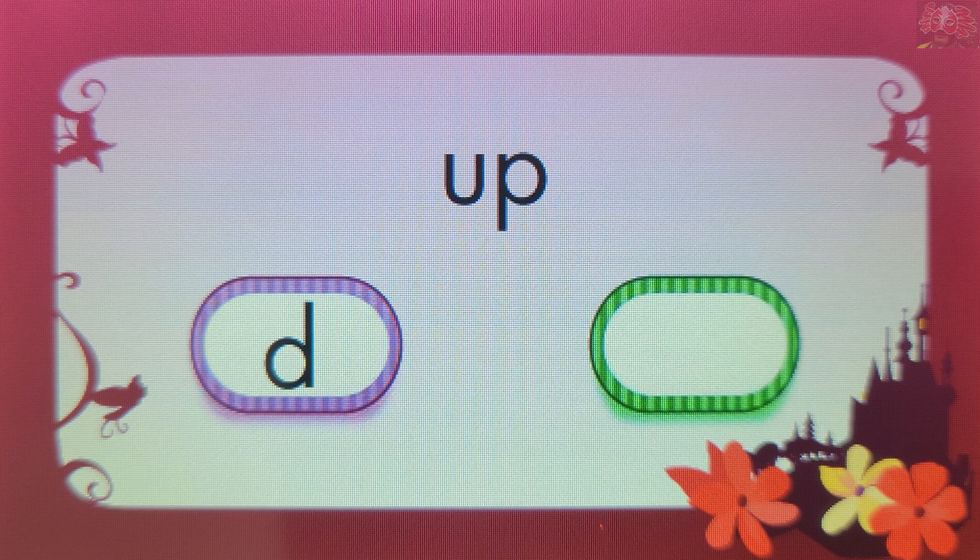That's right! P makes the sound P. You've got them all! Wonderful! Perhaps you'd like to play again and try to get another perfect score.